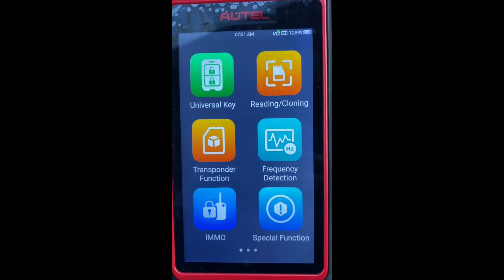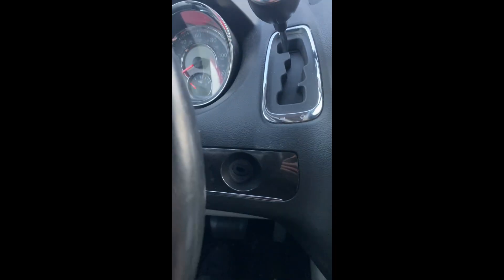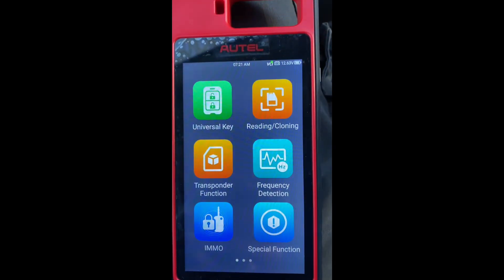Hello everybody, it's Joe the Locksmith. In this video we're working on a 2013 Chrysler Town and Country. It uses the phobic style key. It's all keys lost and we're using the Autel KM100.